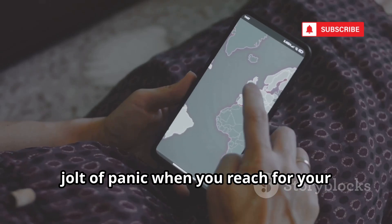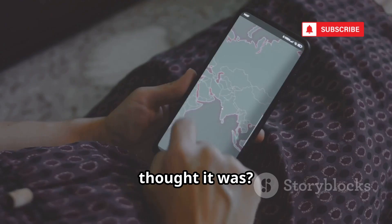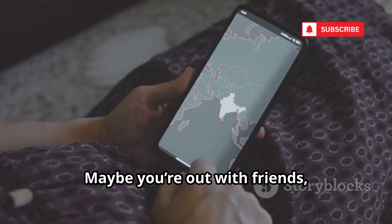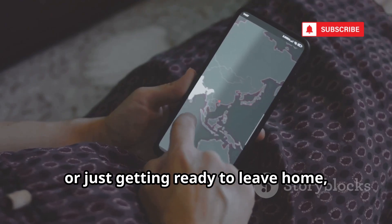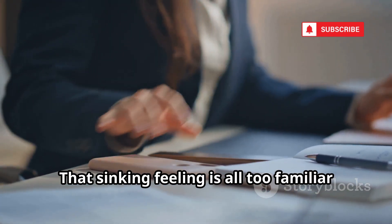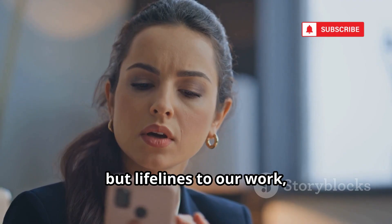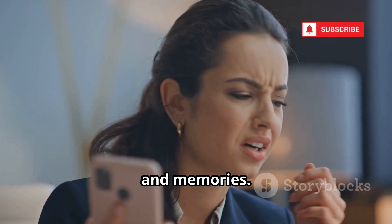Have you ever experienced that sudden jolt of panic when you reach for your phone and realize it's not where you thought it was? Maybe you're out with friends, or just getting ready to leave home, and suddenly your heart skips a beat. That sinking feeling is all too familiar in our digital age, where our phones are not just gadgets, but lifelines to our work, family, and memories.